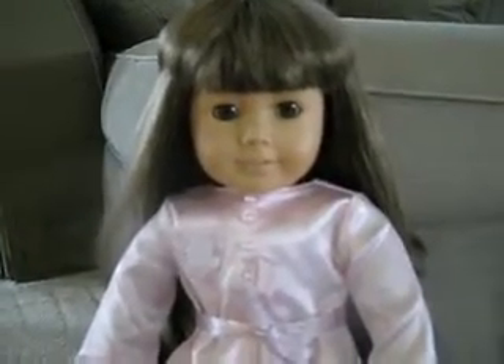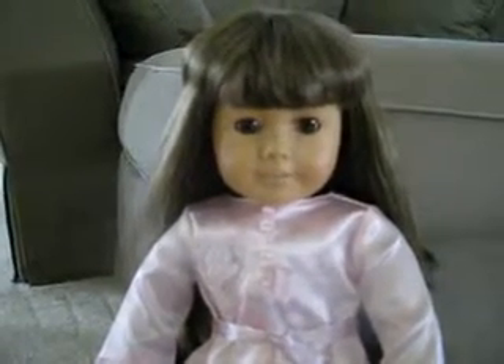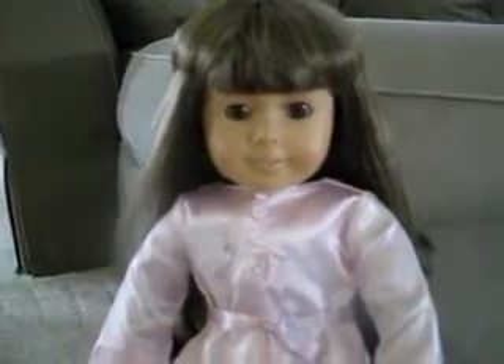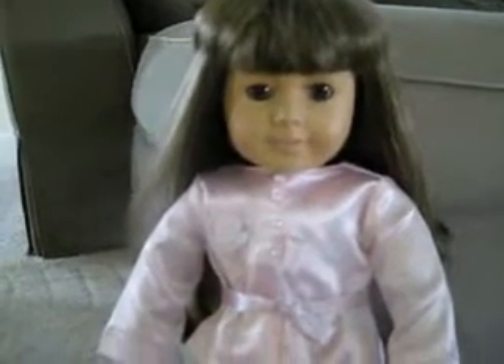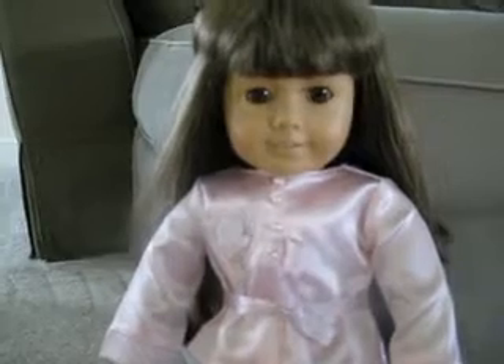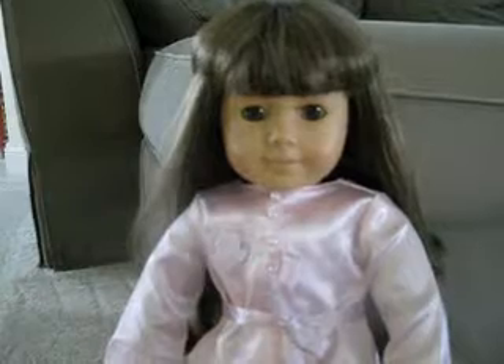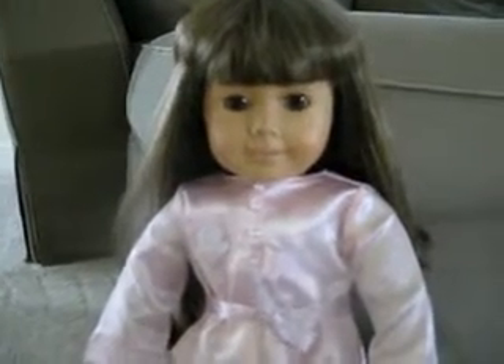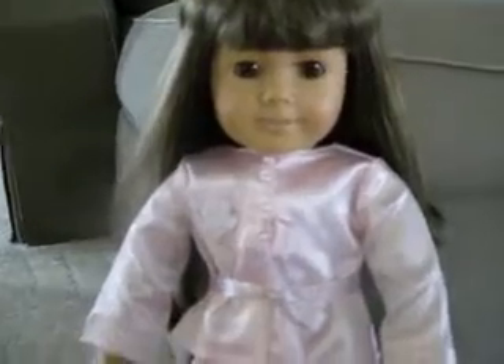I'm going to be doing a review on Ruthie's pajamas, which are on my Samantha doll from 1989. I bought Ruthie's pajamas because I thought they were really cute. I don't have Samantha's pajamas — I never purchased them before she was retired, so I'll maybe have to find them on eBay or something.